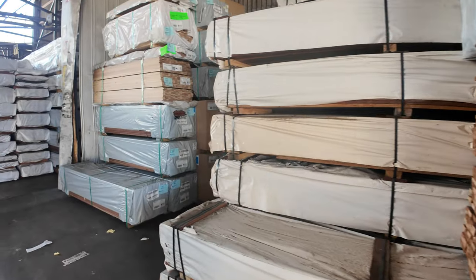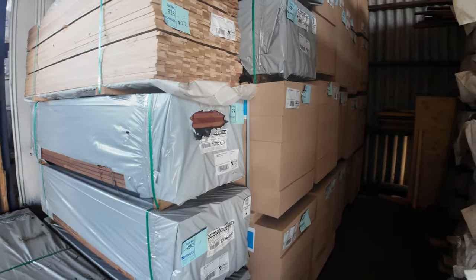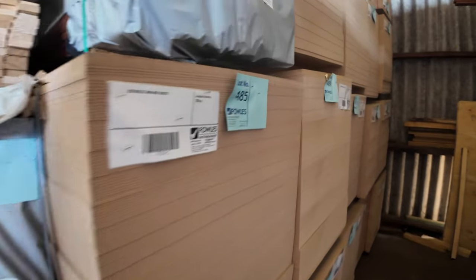Some thin MDF sheets there to be cleared, in the back — quite a bit of that stock. And as you can see, there is heaps of stock in here this week.